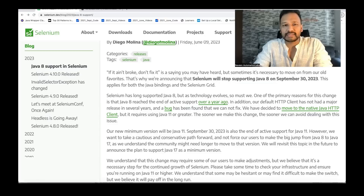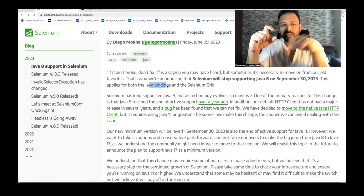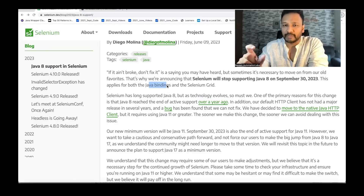Selenium advises that you install Java 11 or Java 17. For both Java bindings — meaning if you're using Selenium WebDriver in your Maven pom.xml file using the Selenium WebDriver Java version — and also the Selenium Grid: if you're using Java 8, it's better to not use it. Install either Java 11 or Java 17. The same thing will be applied on Selenium Grid.